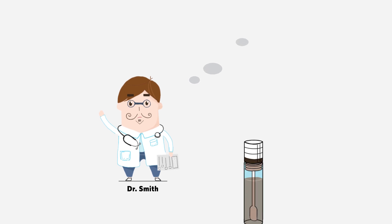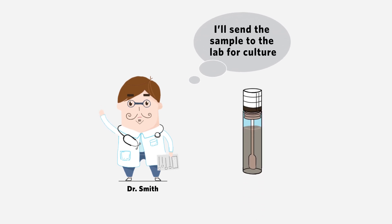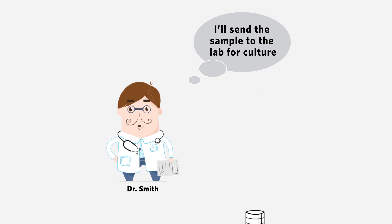Dr. Smith's hospital still believes stool culture is the way to go and sends Tom's sample to the lab for testing using conventional methods.